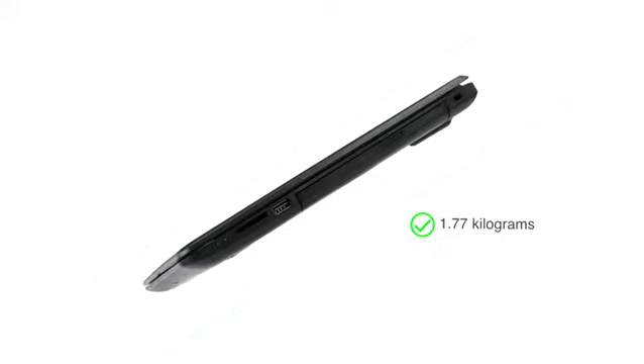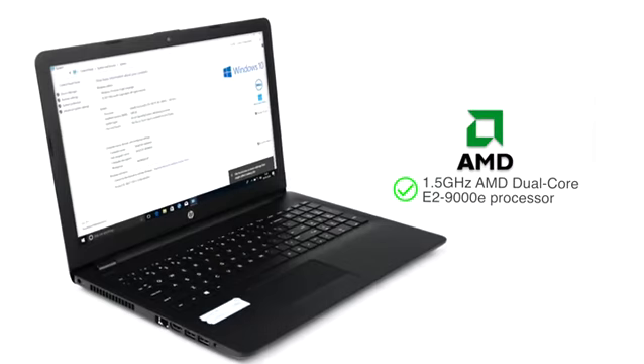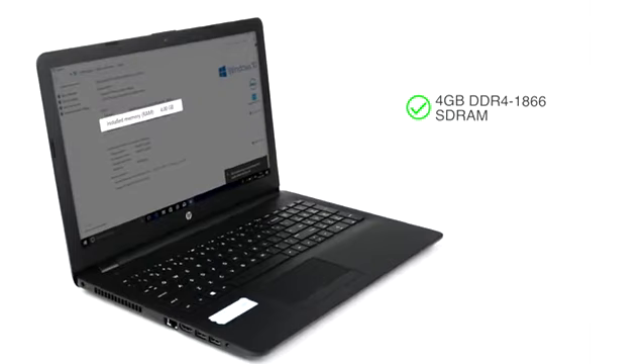Powered by the 1.5GHz AMD Dual-Core E2-9000E processor, the laptop is suitable for usage such as browsing, checking mail, and watching videos. This notebook features 4GB DDR4-1866 SDRAM and Intel HD graphics to run multiple applications.